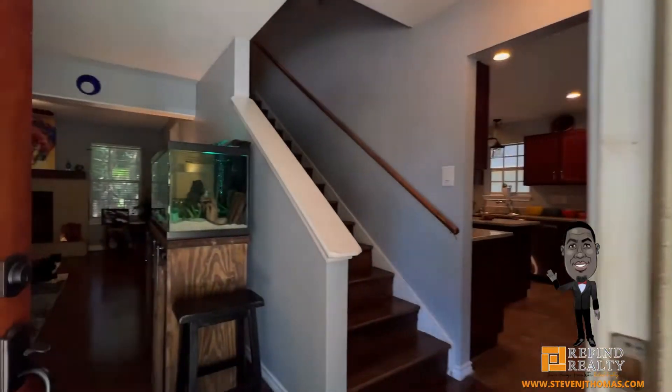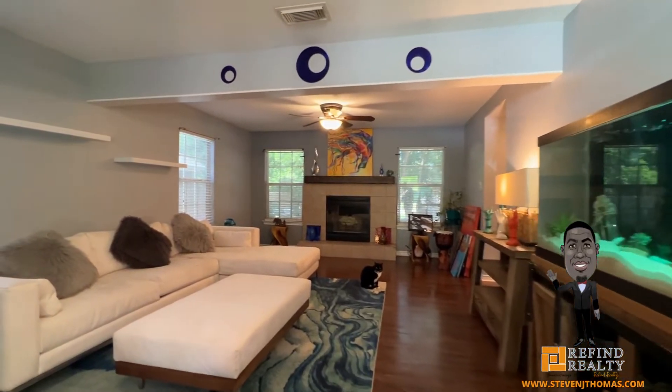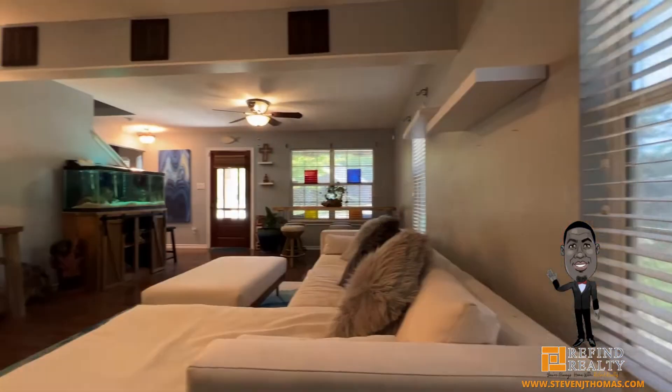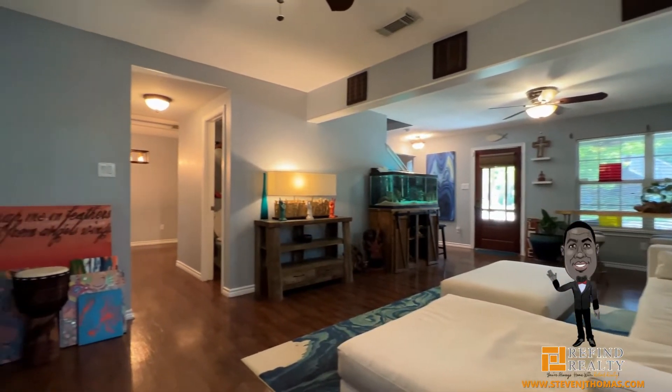Welcome home to this awesome 3 bedroom, 2.5 bathroom home in the heart of Waxahachie. This home features a kitchen with tons of upgrades like granite countertops, a huge island, and all appliances are updated.